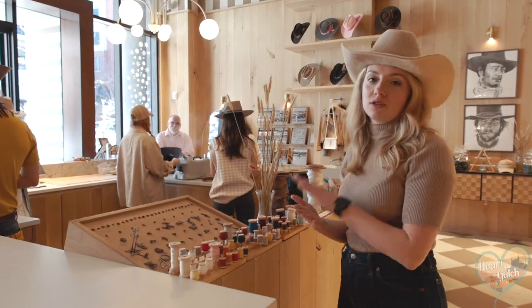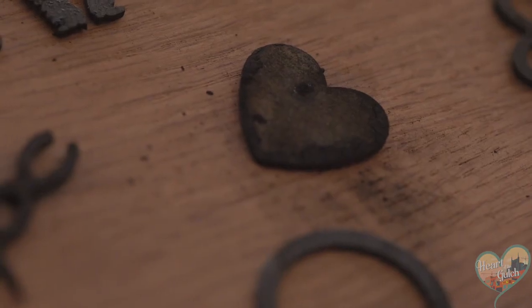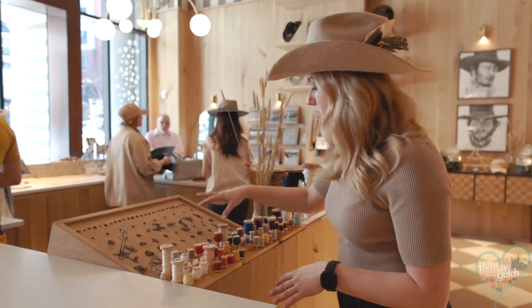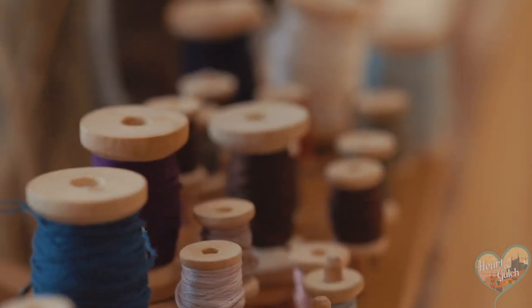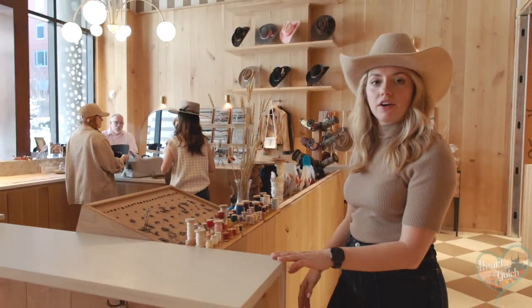Right here we have our branding irons, which is something that makes our company really unique. We've got all letters, numbers, tons of symbols, and all kinds of ways to customize your hat. We also have these little thread colors where you can add Roman numerals, hearts, designs, X's — anything that means something to you can be added on your hat right here.